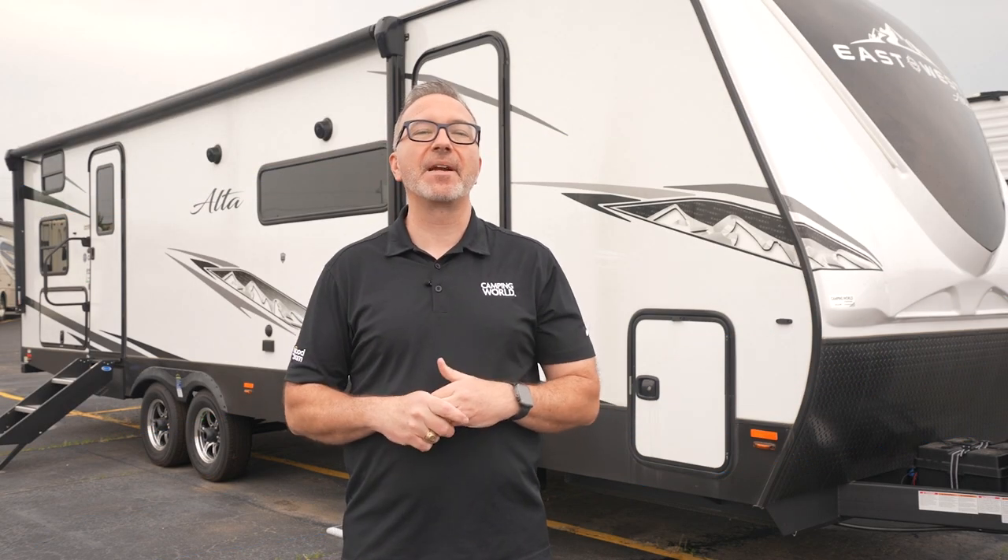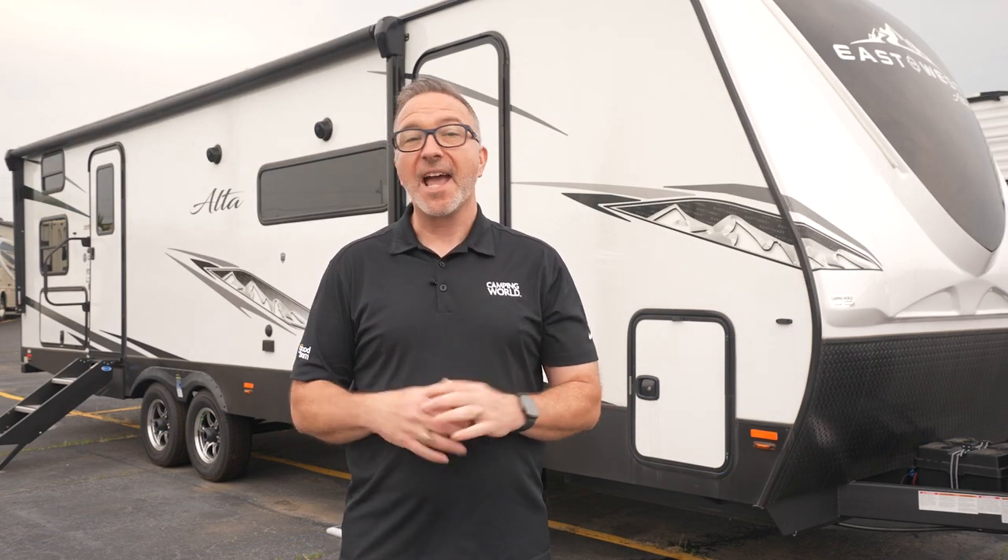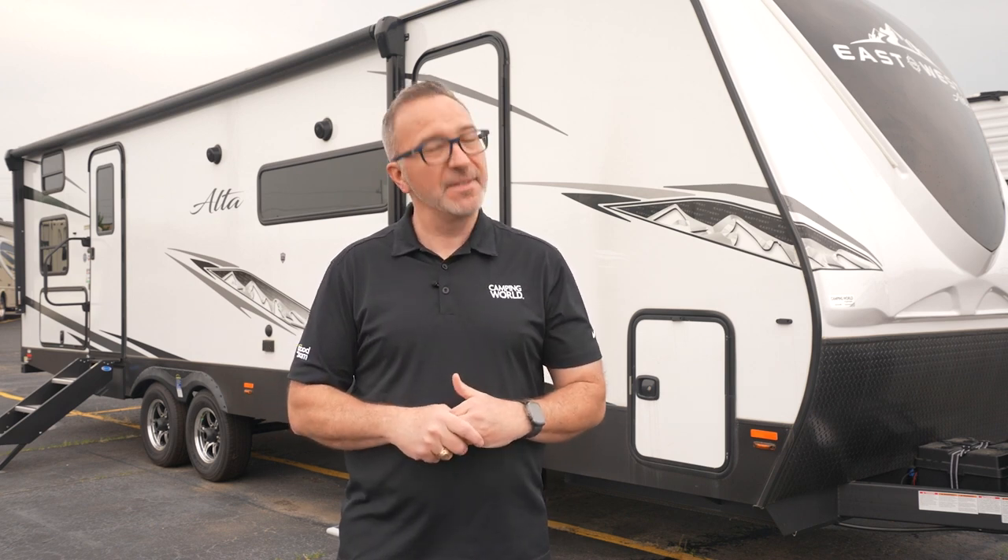Get high on camping with the East to West Alta and find yours at rv.campingworld.com today.